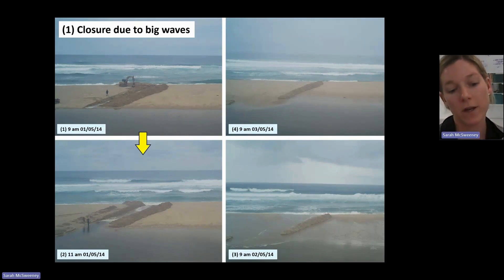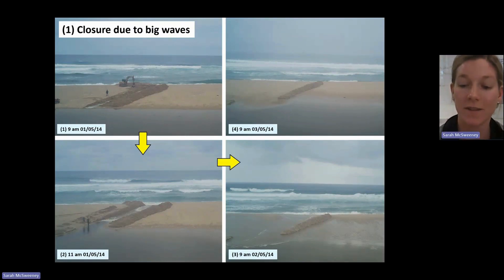This situation here: it was opened at 9am. Within a couple of hours it had pretty much shut off. Then the next day it had completely infilled the former channel. And then the day after it had raised the beach elevation by about a meter. So waves are really powerful in filling it up.